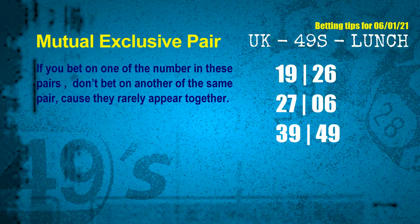Now we have some following ones and ball colors. Here are some tips to increase your hit odds, such as mutual exclusive pairs. These numbers in a pair both match the following ones and colors, but according to thousands of results before, they rarely appear together — meaning if you bet on one of them, don't bet the other in the same pair. The mutual exclusive pairs for the next draw are: First pair, 19 and 26; Second pair, 27 and 06; Third pair, 39 and 49.